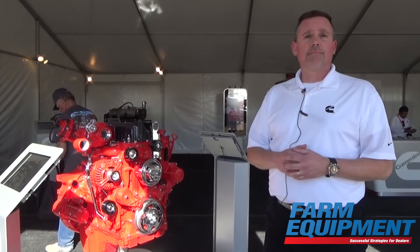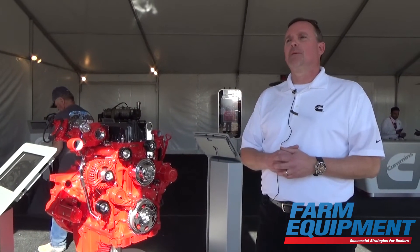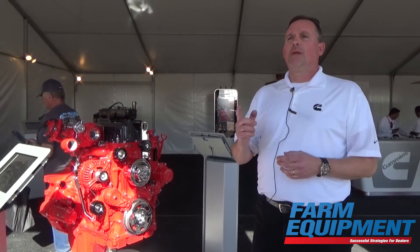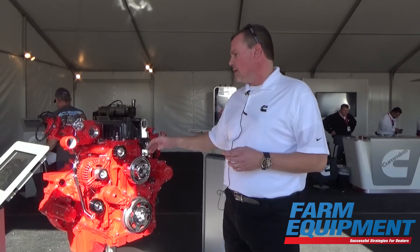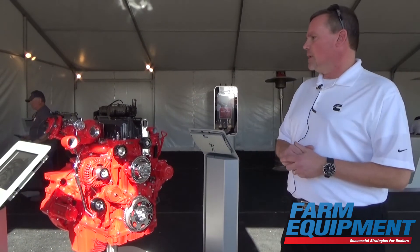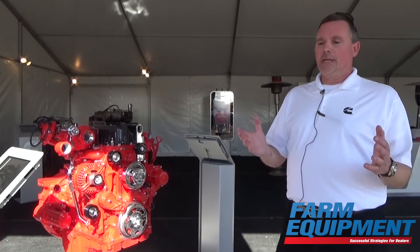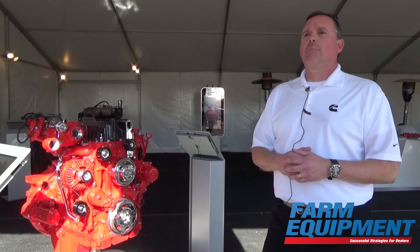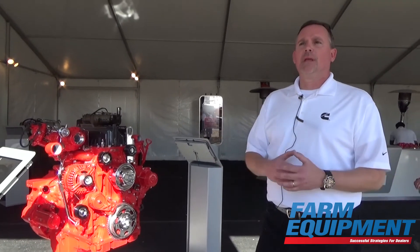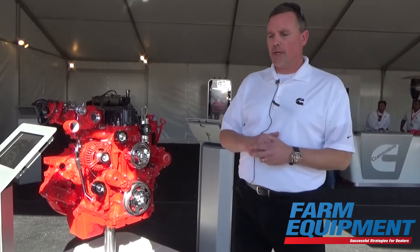Better fuel mileage as well. One of the key parts to this latest generation engine is the removal of EGR. Less complex engines, less moving parts, less things to fail — also increasing performance of the engine.